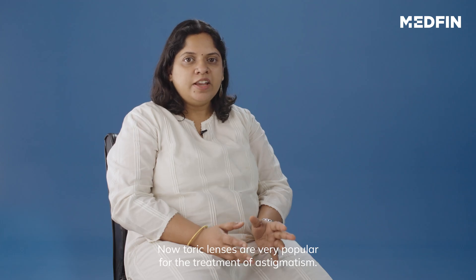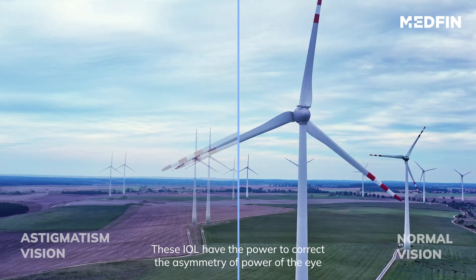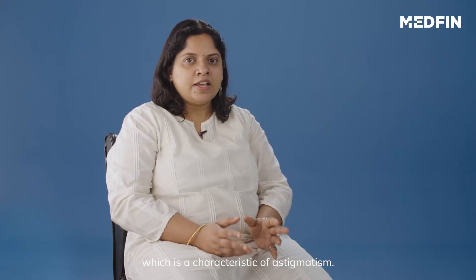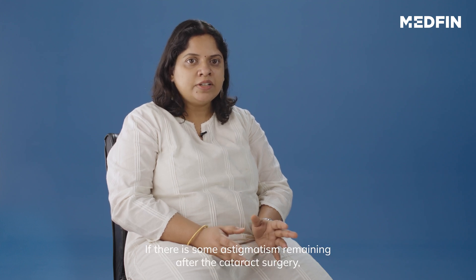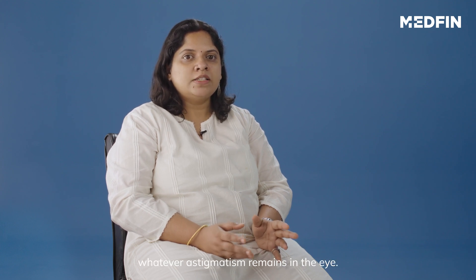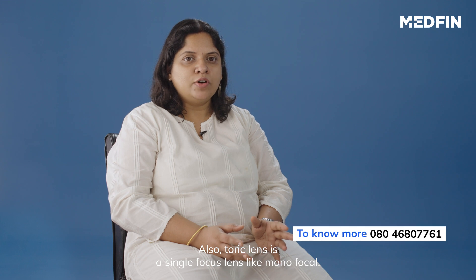Toric lenses are very popular for the treatment of astigmatism. These IOLs have the power to correct the asymmetry of power of the eye, which is a characteristic of astigmatism. If there is some astigmatism remaining after cataract surgery, eyeglasses with a very small power can be used to correct whatever astigmatism remains. Also, the toric lens is a single focus lens, like monofocal.